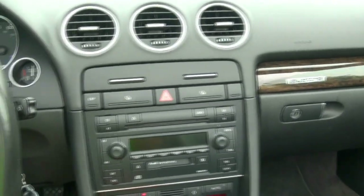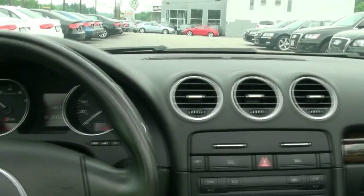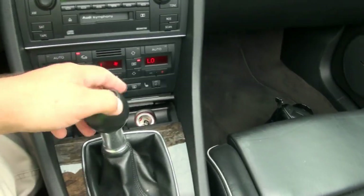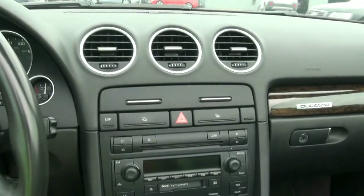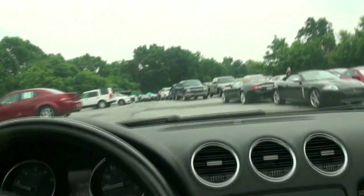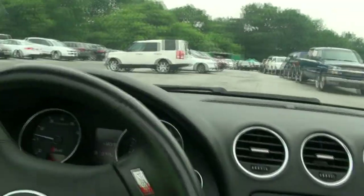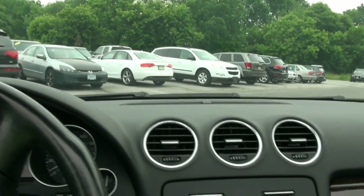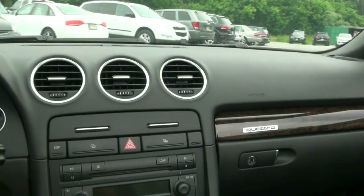Just lower down the AC so you can hear it. Fun, fun car to drive — let me just shift already. Two coin holders, ESP — electronic stability program. Extremely easy to drive. And the best part about this car? Put down these windows. The best part about this car is the Quattro.